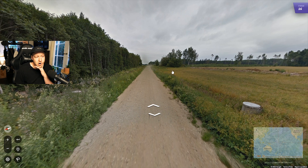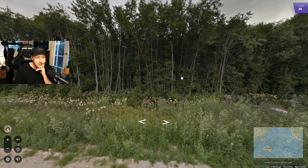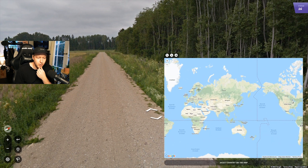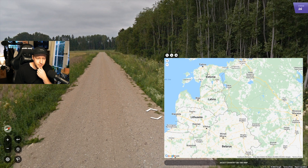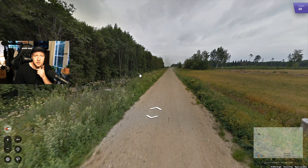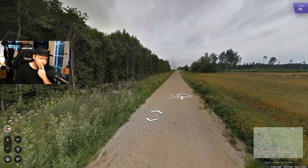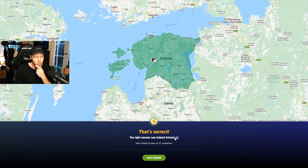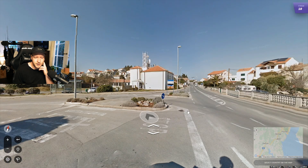We're on a dirt road with no signs and nothing much to go off. We do have birch trees, which indicate we're probably in a Baltic country — Estonia, Latvia, or Lithuania. I think this is going to be Estonia because the road is narrow and it's a dirt road. You do get dirt roads in Lithuania and Latvia, but they're usually wider. Estonia just has more dirt roads overall, so I'm willing to take the bet. Yep, worked out like a charm.